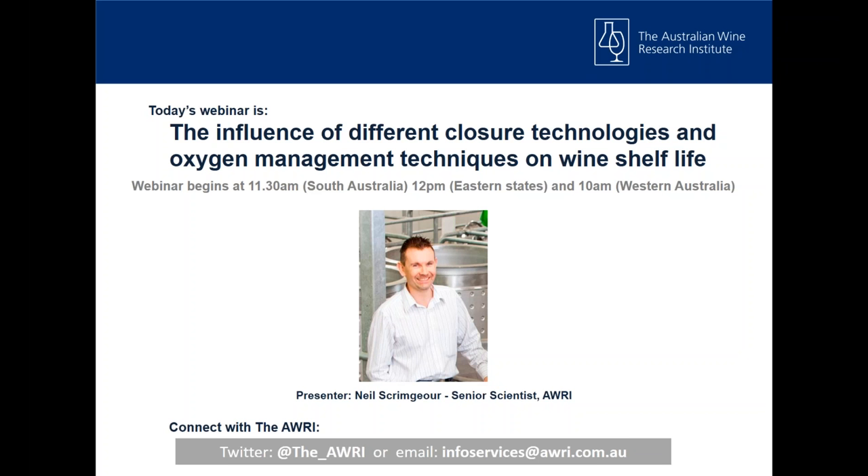Good morning, everyone. Welcome to this morning's webinar. My name is Neil Scrimger. I'm the senior scientist at the AWRI working in the Commercial Services Group. Today's webinar is the influence of different closure technologies and oxygen management techniques on wine shelf life.